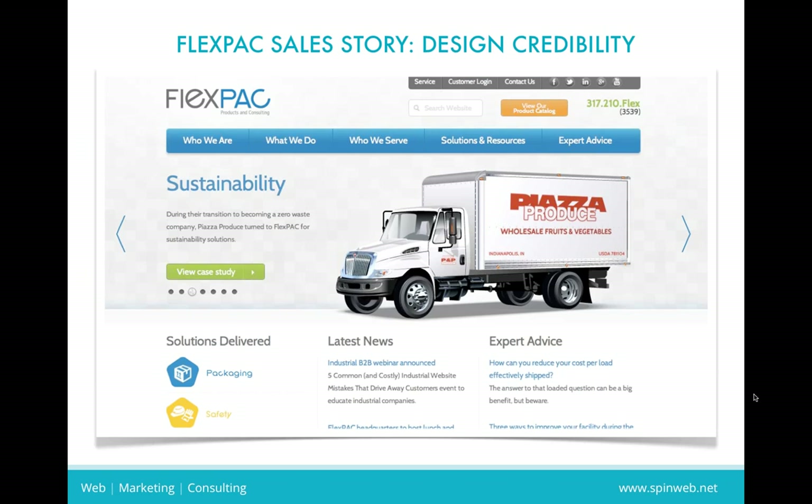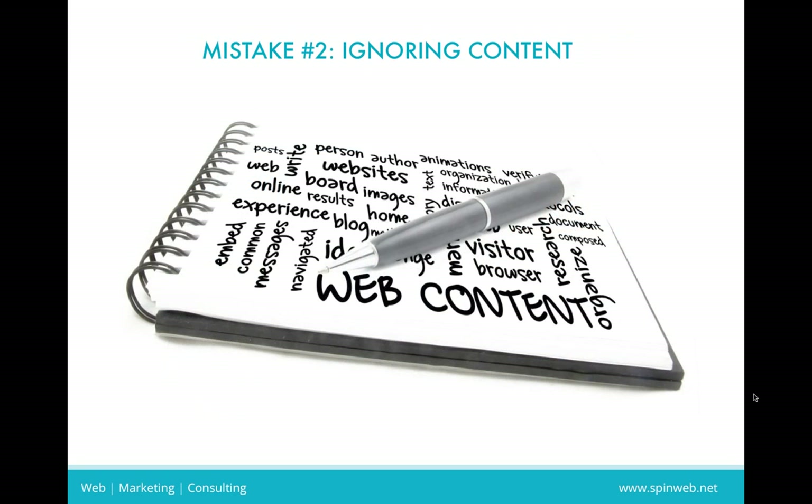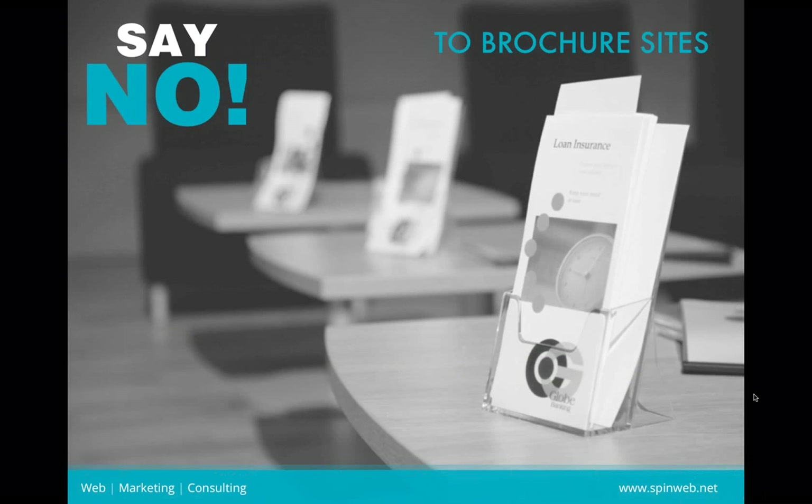Their international headquarters were right down the street from us, and they were used to dealing with a certain type and size of company. Our web presence made us look like a mom-and-pop shop — like someone who doesn't even have a warehouse and just drop ships product. They were very concerned about our capabilities. It doesn't matter how good your services, products, or sales staff are; you might not even get that feedback from the customer. A lot of times you won't even hear from them again, and you won't know why. Your web presence could be causing you to lose opportunities.